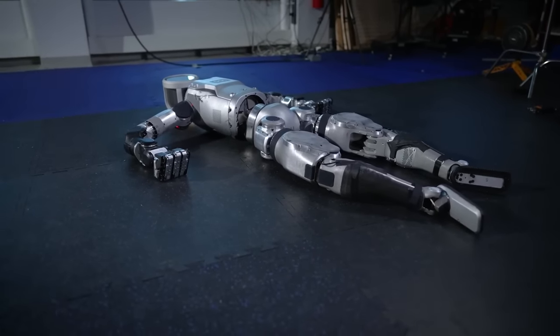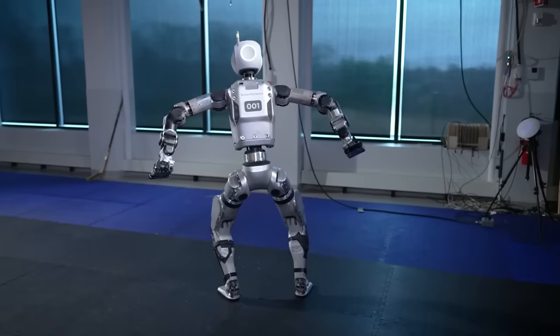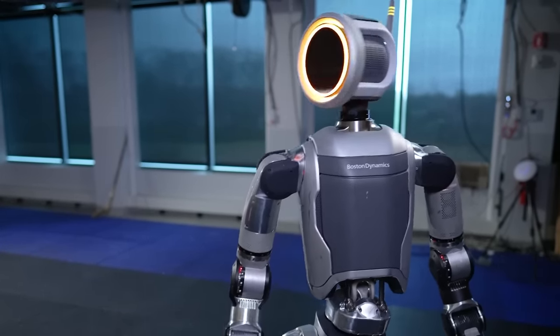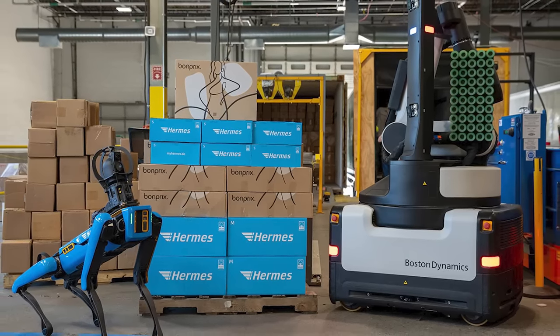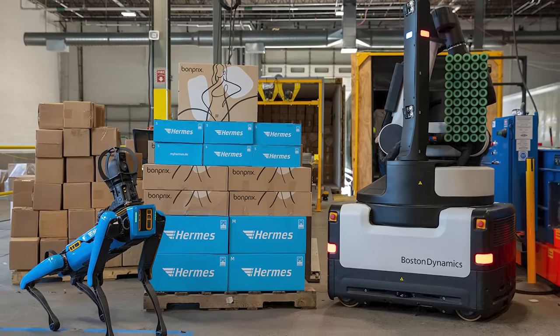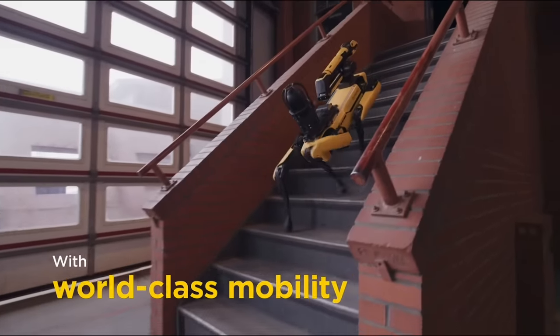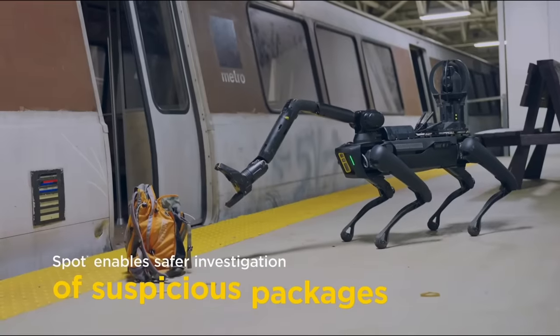Just one day after Boston Dynamics retired the hydraulic Atlas, today they unveiled a fully electric version designed for real-world applications. Hyundai is the majority owner of Boston Dynamics and will be building the next generation of automotive manufacturing capabilities, serving as a perfect testing ground for the new Atlas applications. The new electric version, which has an automotive-based future, may actually be a more apples-to-apples comparison with Optimus. They'll be partnering with a small group of innovative customers, starting with Hyundai, to test and iterate Atlas applications, and they're exploring several new gripper variations.